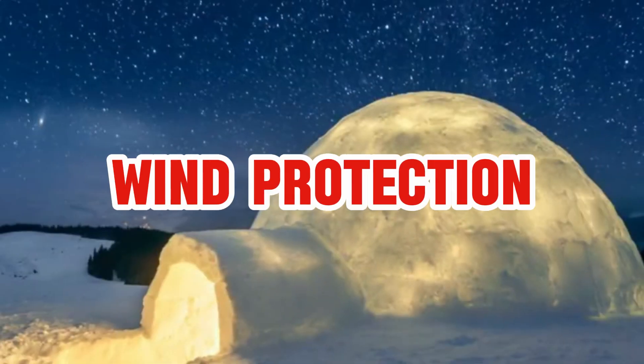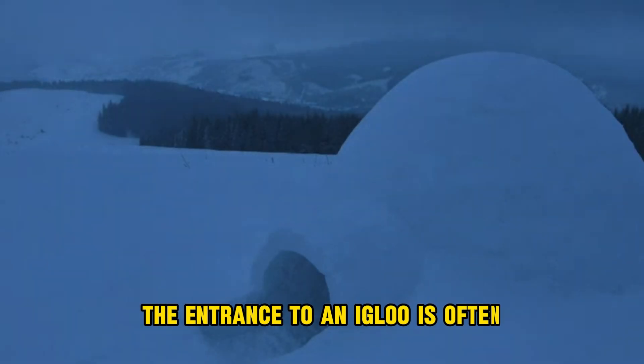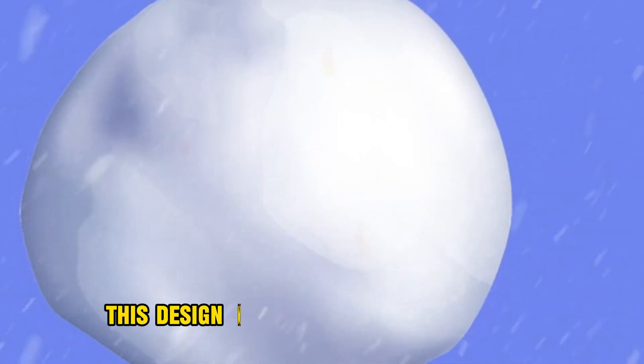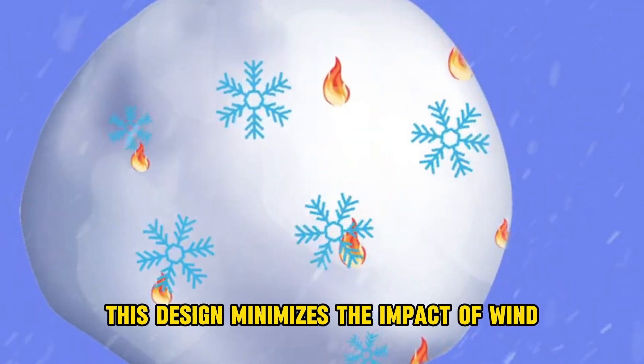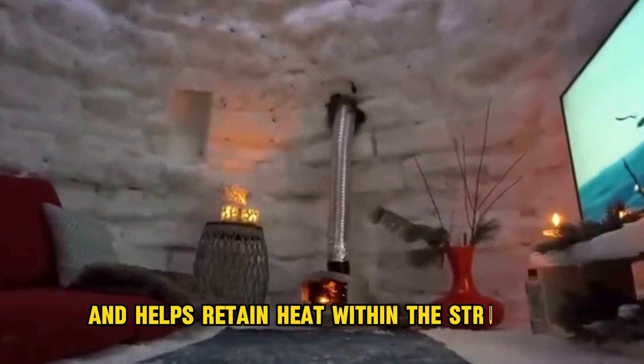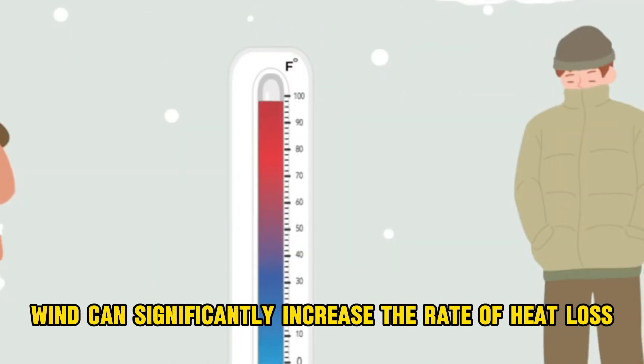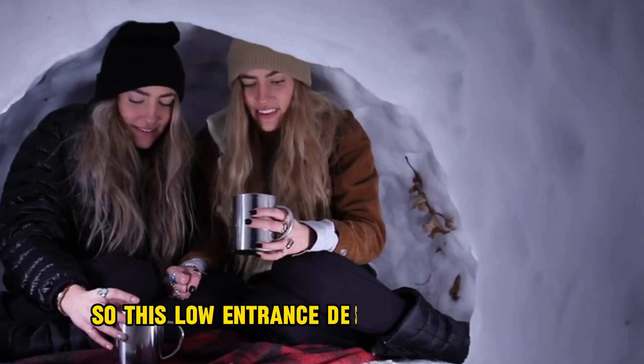Number four, wind protection. The entrance to an igloo is often constructed lower than the interior floor level. This design minimises the impact of wind and helps retain heat within the structure. Wind can significantly increase the rate of heat loss, so this low entrance design is crucial for maintaining warmth.